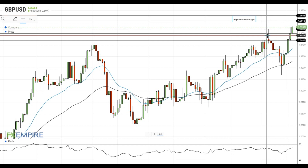In case GBPUSD settles below this level, it will gain downside momentum and move towards the support at 1.3440. Have a nice day and good luck!